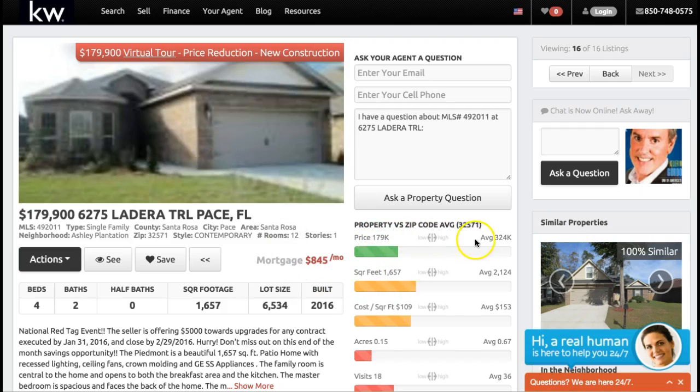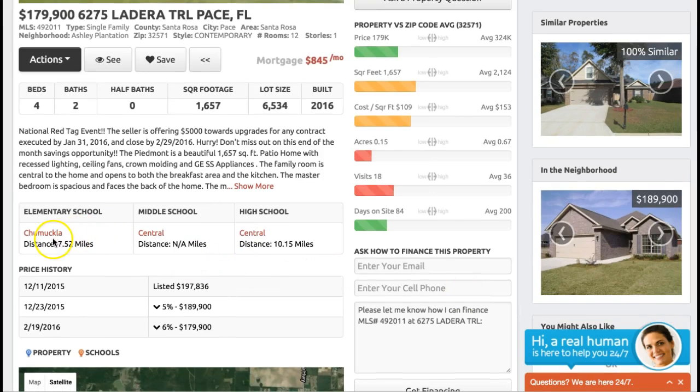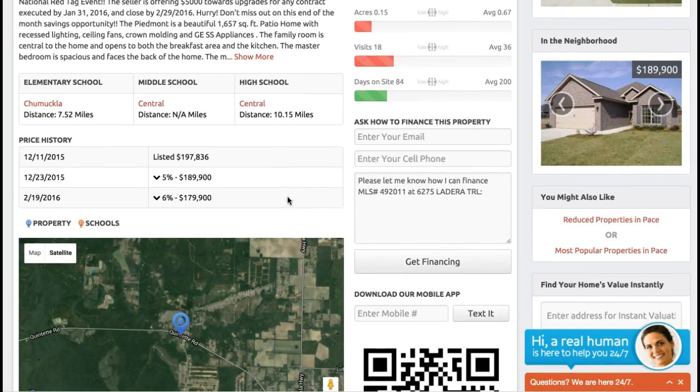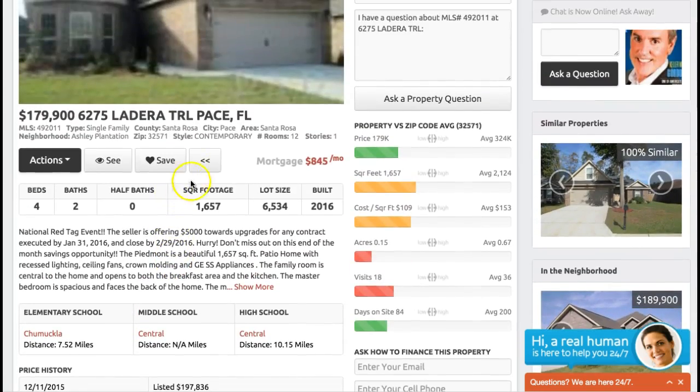The average price is $324 per square foot — a lot of information there. Here are the schools for the property, so you get all the different schools listed, and that is very helpful for you also.